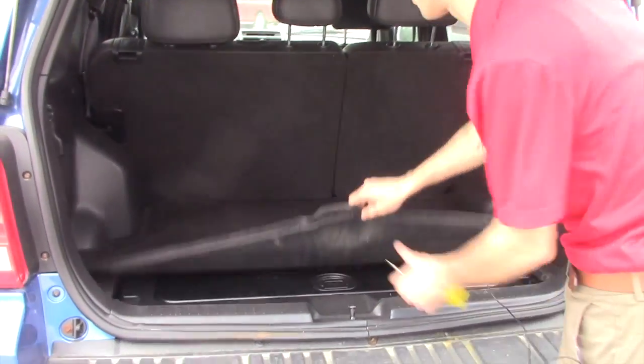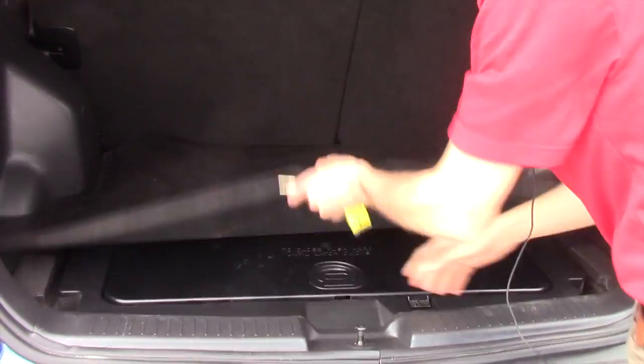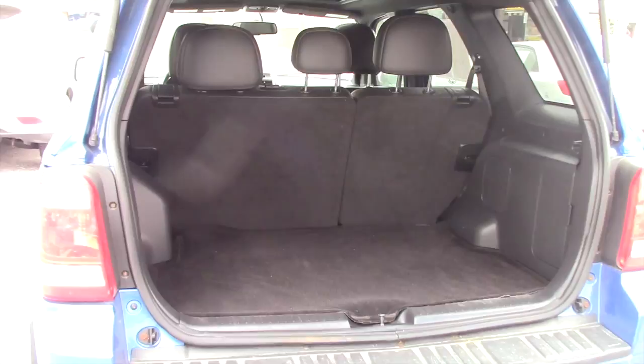Plenty of space in the back here. Cloth floor mats with extra storage located below, and 60-40 split seats.